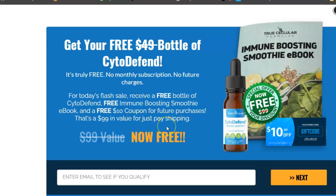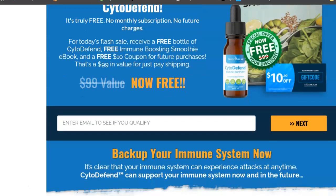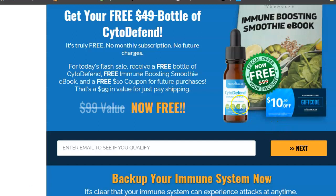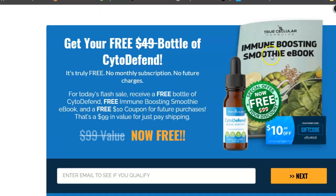All you have to do is pay shipping. Cytodefend helps boost your immune system. You get the free ebook and $10 off any future purchase. Now let's get back to Unstoppable Domains.